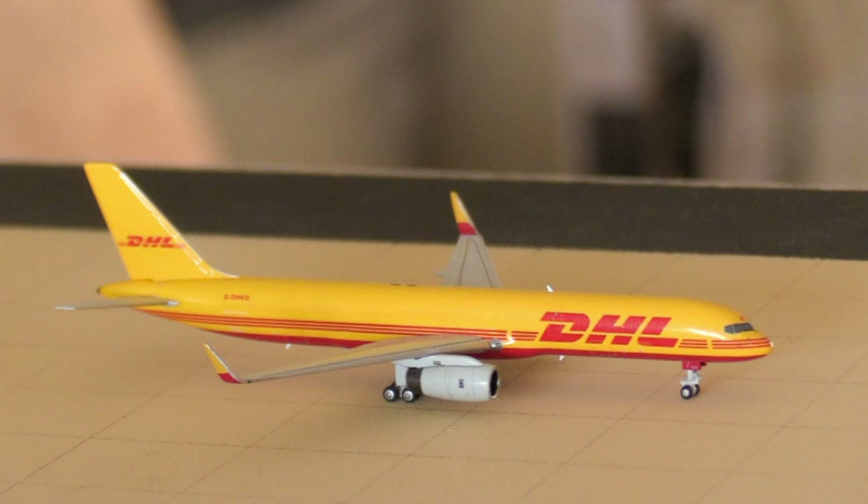Next up, here we have a DHL 757-200 operating its triangular route to Port of Spain. The route operates from Panama City over to Port of Spain and then up to Bridgetown, operated by Panama-registered aircraft. It's more common to see a 737-400 on this route than a 757-200, but since we don't have a 737-400, this is the best we could do. This aircraft will be making its return out to Port of Spain later today.